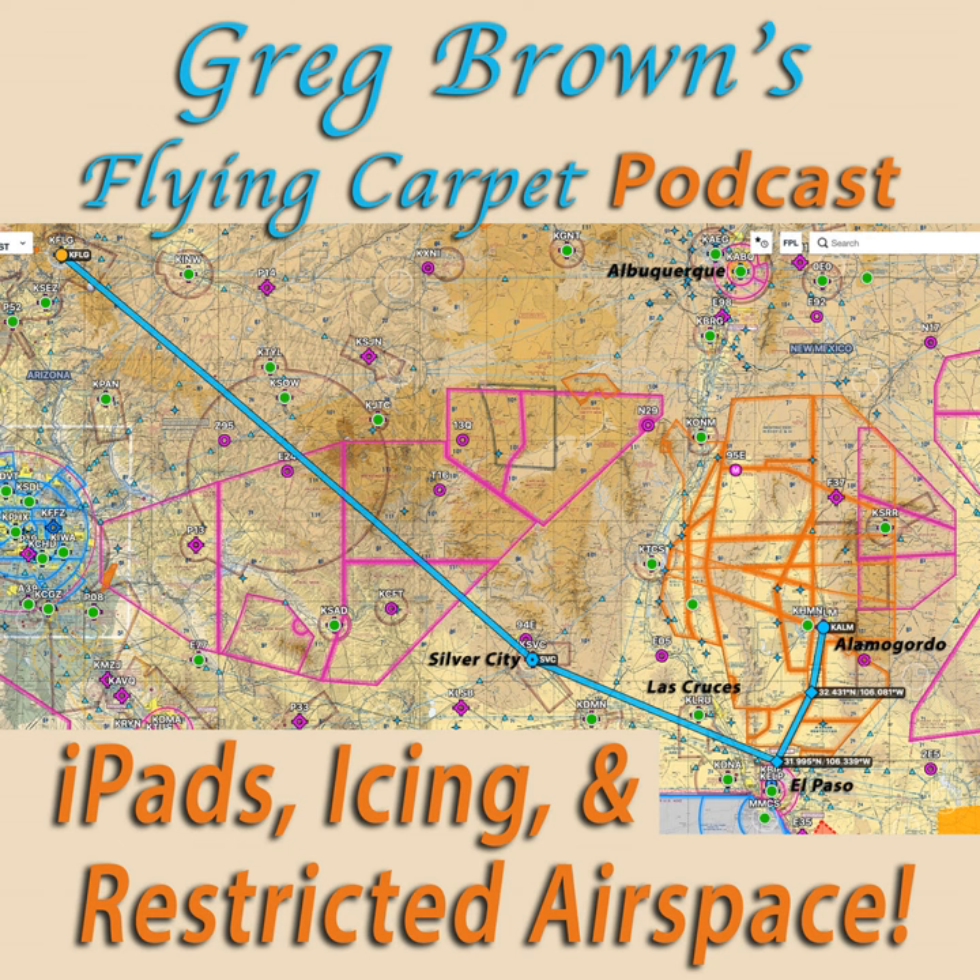So here's our problem. We were not going to take the northern route across to Albuquerque because the terrain was high the entire way with almost no airports to land at, and the weather was reported worse there. Instead, the logical way to go was the southern route via El Paso. We could be in clear skies to about Silver City, New Mexico, and then clouds throughout the area beyond.